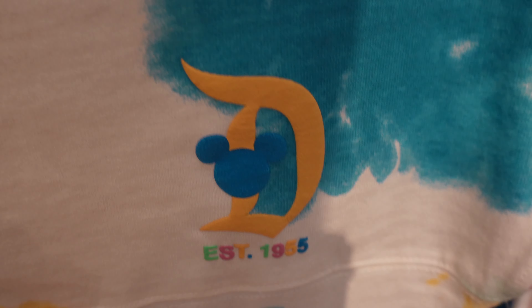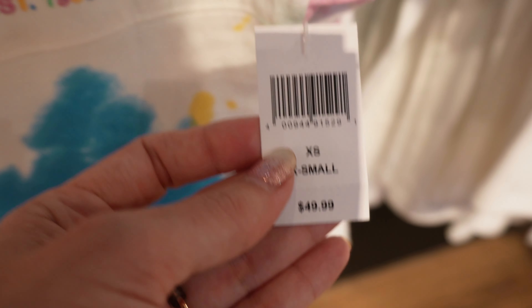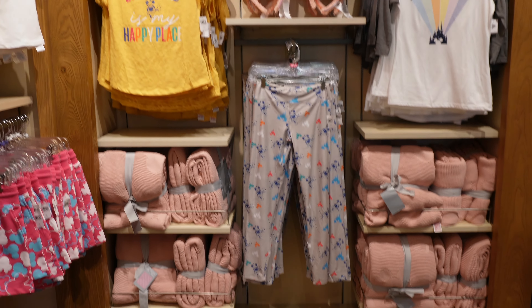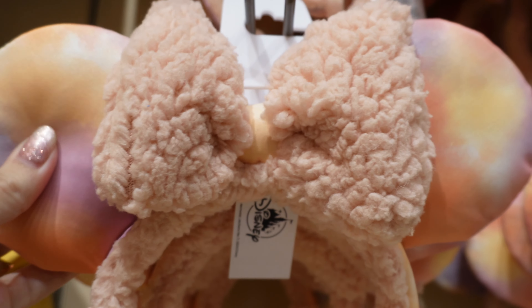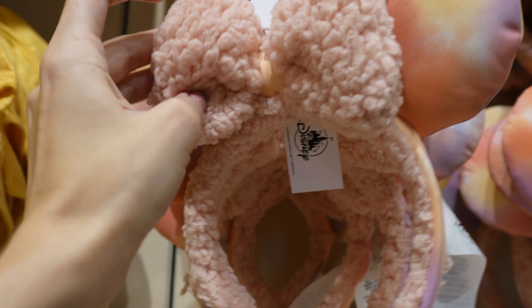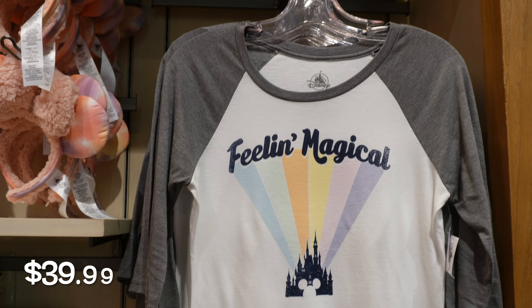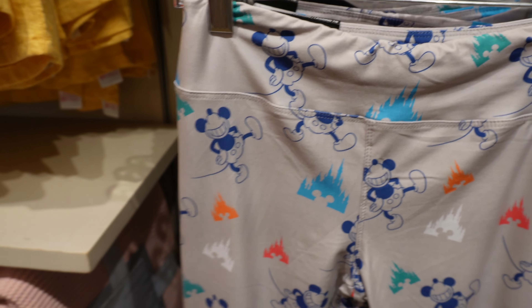We've got a really cute basic shirt of DCA and Disneyland — I need more t-shirts in my life. I am loving the spirit jersey, again that watercolor tie-dye look, super cute. I love that it's two-toned — on the front you've got the D and a little Mickey head, very cute. Just a reminder that not all of these tie-dye watercolors are the same, so check them out when you come because the colors can be placed on different parts of the shirt.